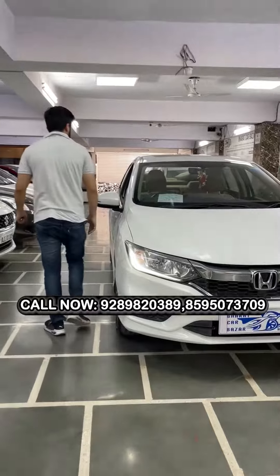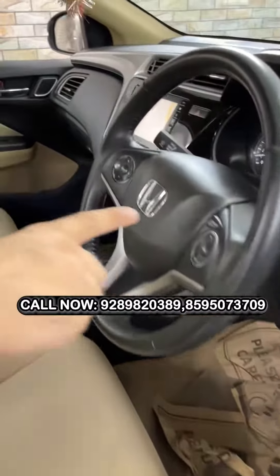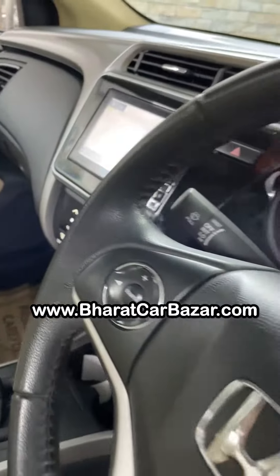I will show you the condition of the car. You can also see the cruise control in the car. You can see the car in manual as well.